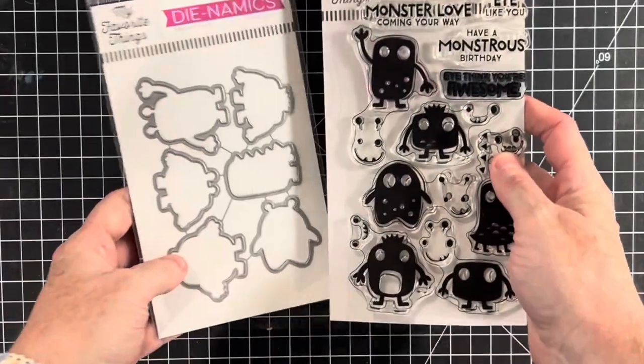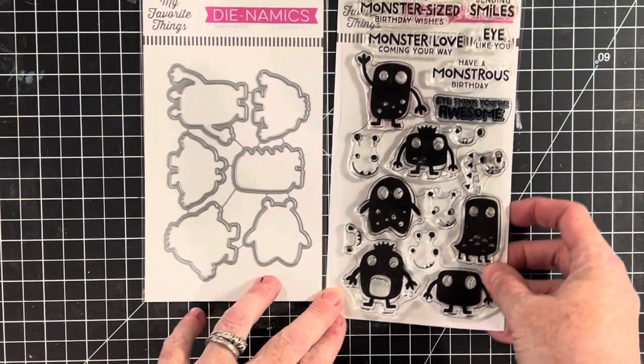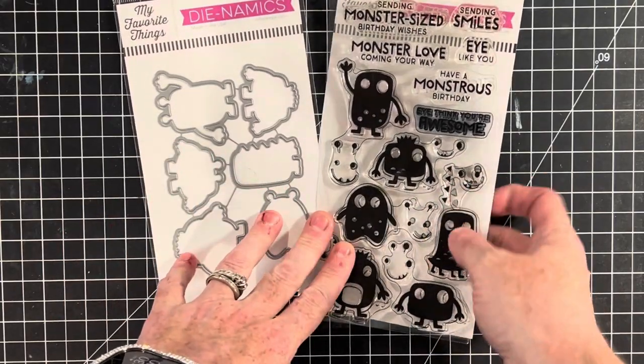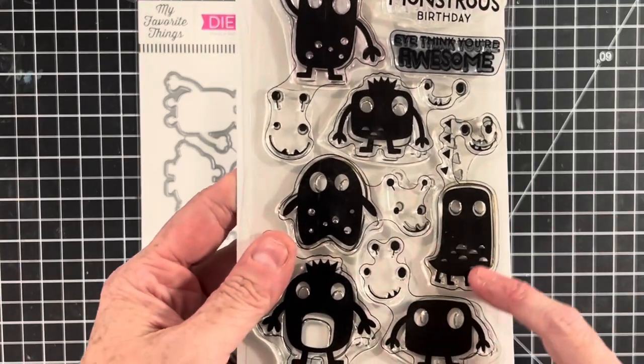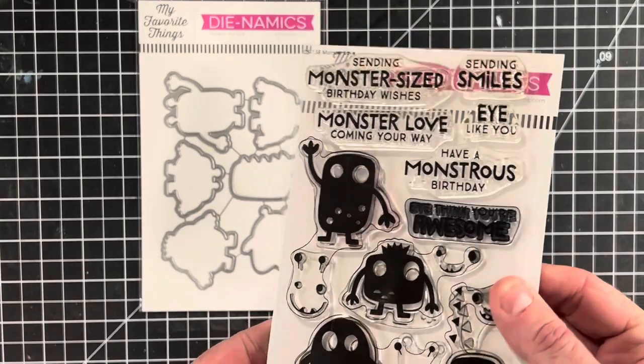I've also listed some more of my favorite things this week. This one's called Monster Love — it's super cute. I also have another one listed with a similar theme. What I love about this one is you can add any kind of face that you want on the monsters.